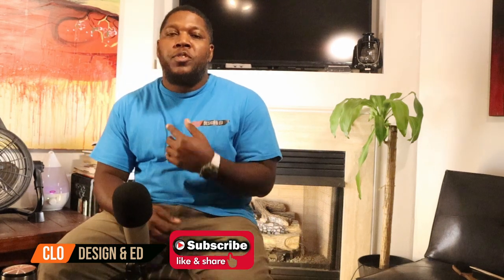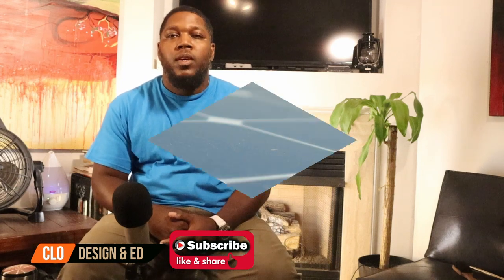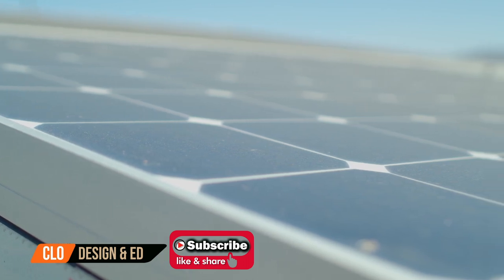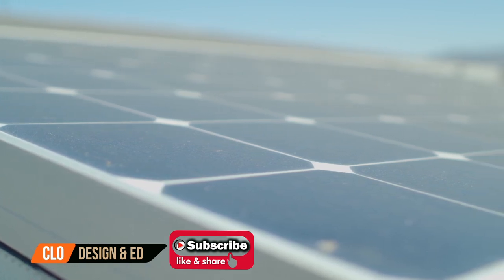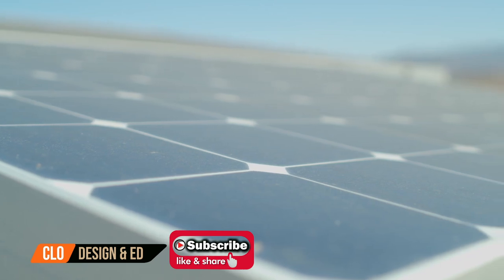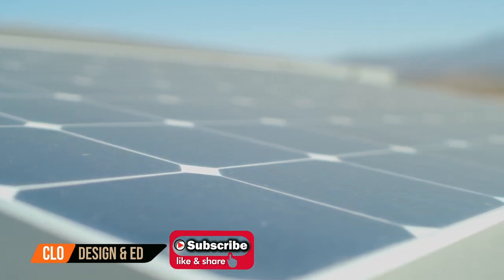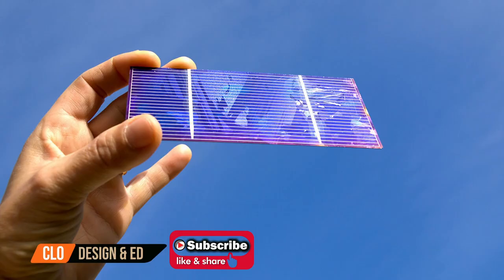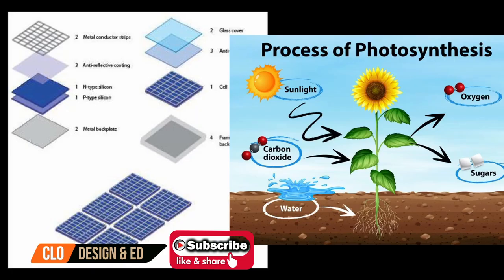I'd like to start the video with some information about solar. Solar is a great endeavor to get into. There are different ways to capture energy from the sun. Generally there are three types of solar panels and also two subtypes which include amorphous, monocrystalline, and polycrystalline solar panels. Solar panels have a semiconducting silicon material that can absorb photons from the sun, therefore converting that energy into DC power. The cells within the panel are known as photovoltaic cells.